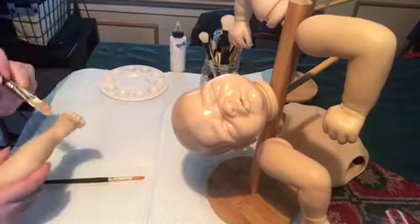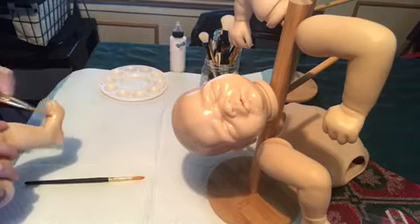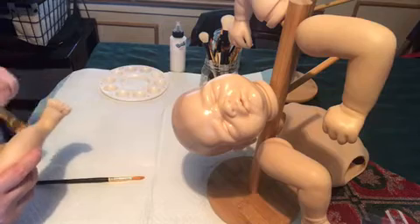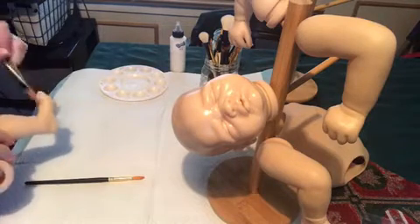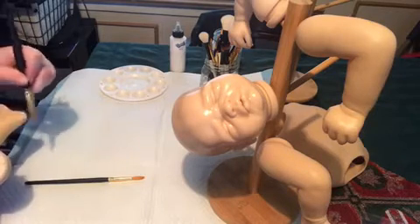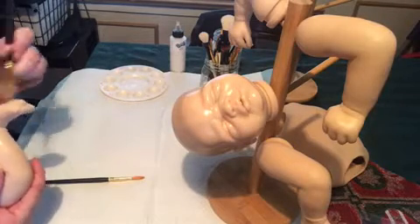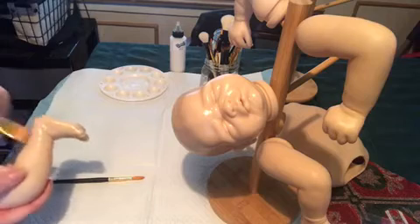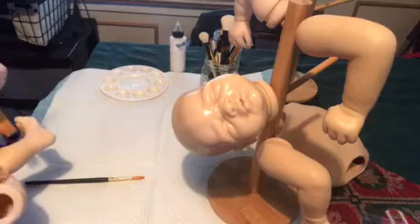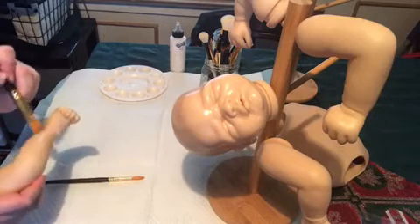I'm going to finish these two limbs and then I'm probably going to end the video before I put the primer on the torso, because I don't want to get red flagged for nudity — which is absolutely ridiculous. I mean, you're painting a piece of vinyl. But there are freaks out there that for some reason get off on that stuff and end up reporting you for nudity in the video. So we won't be doing that, we won't be showing that stuff.